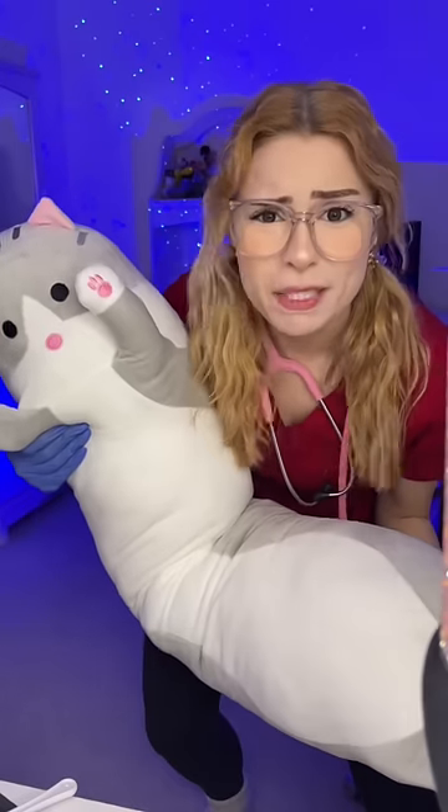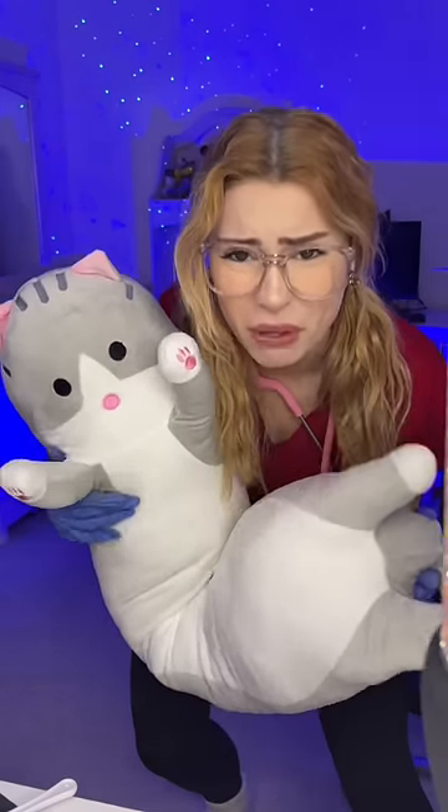And what in the world is this coming out of your eye? You can have this back. Maybe don't sleep on this next time. Now get out of here. Bye.